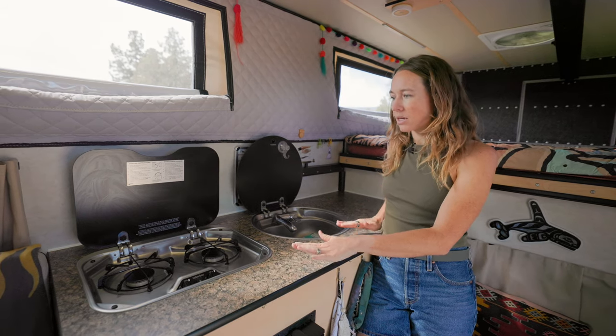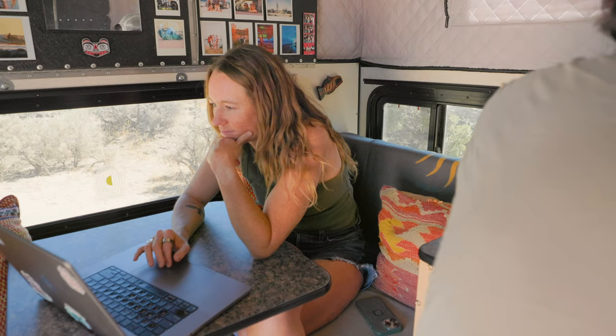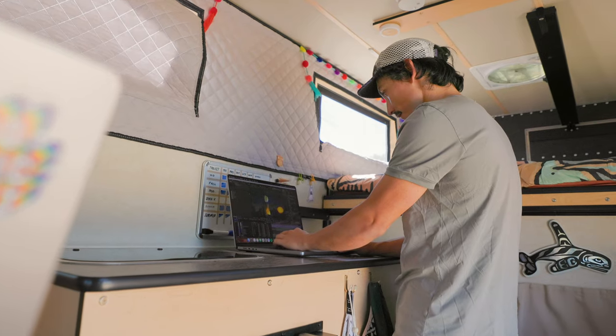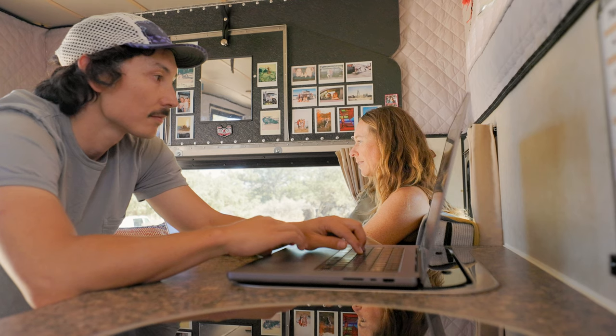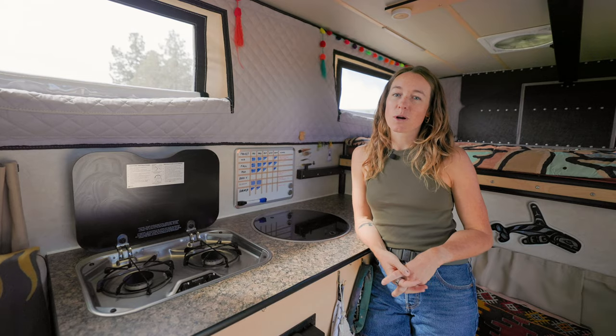Another thing we love about having a person-height surface here is that one of us can work in the office area while another can stand up here working. When you're in such a small space and you're working from home, it's nice to have the option to stand up and work if you want to.